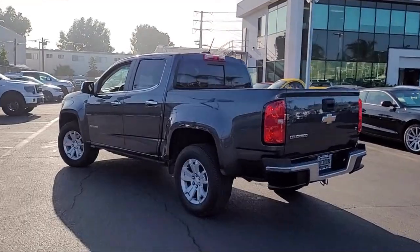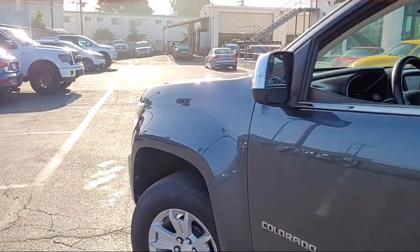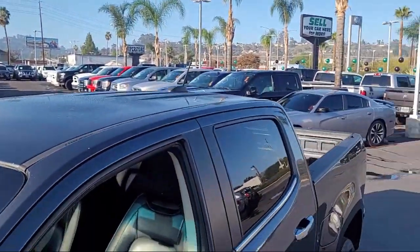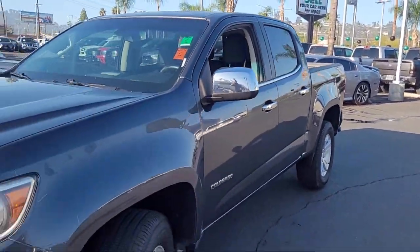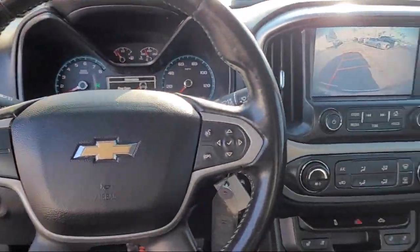and comes equipped with Sirius XM satellite radio, rear view camera system, braking assist, multi-function remote keyless entry, voice operated audio system, side curtain airbag with rollover sensor,